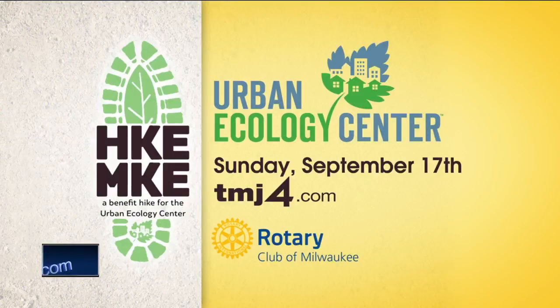You can learn more about the importance of a healthy habitat when you hike Milwaukee. The two-and-a-half-mile hike is a benefit for the Urban Ecology Center, and today's TMJ4 is a proud sponsor. The hike is Sunday, September 17th. Go to TMJ4.com for more information.